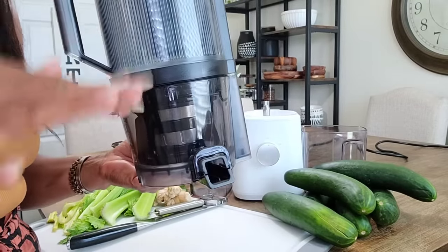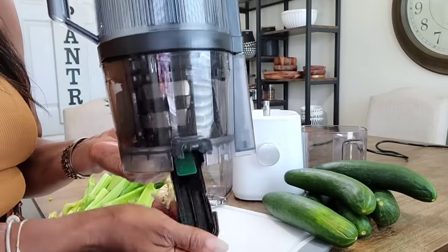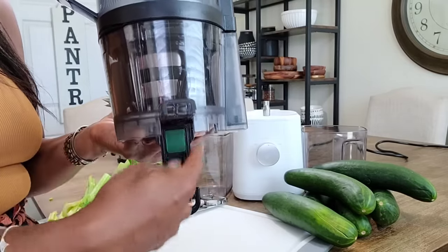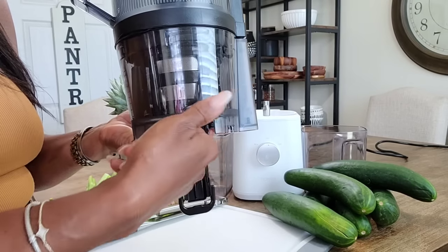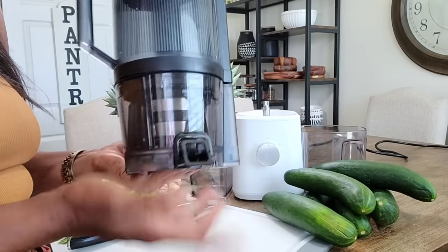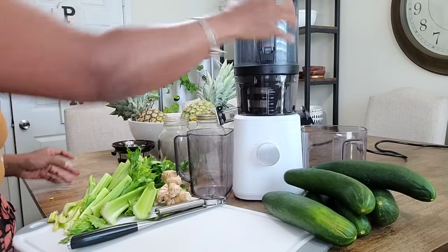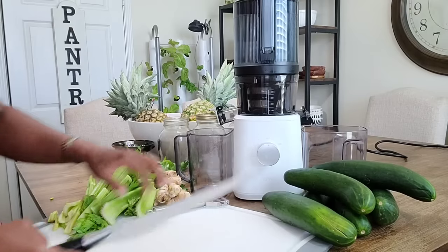Y'all know I've gone through a lot of machines — this right here is a game changer. The chute area where pulp normally gets stuck actually pops open so you can access it. I had no idea this was on here, and I've never seen anybody mention it. This is a game changer!